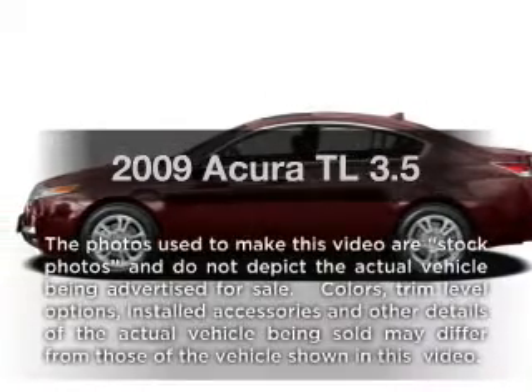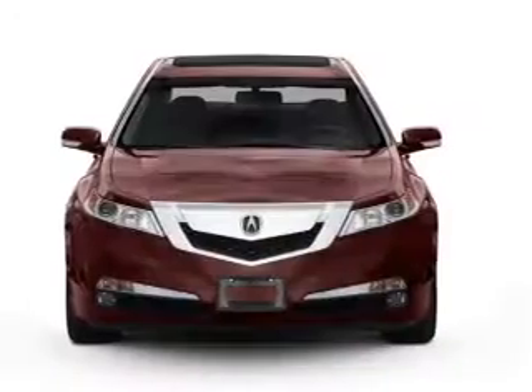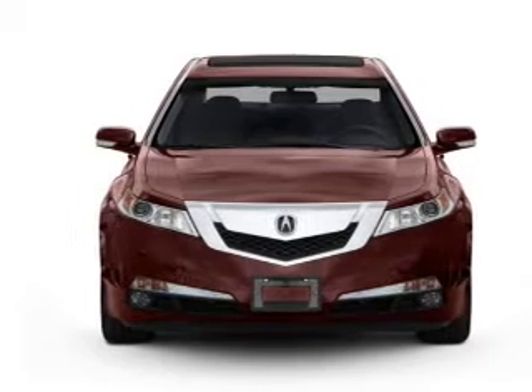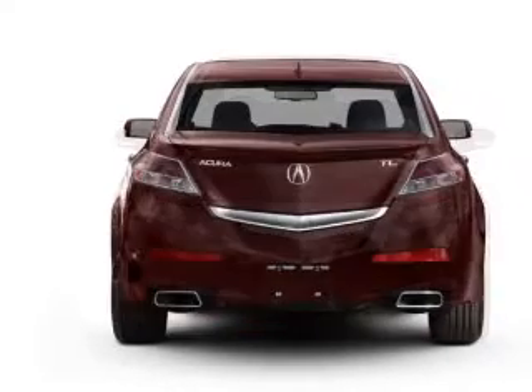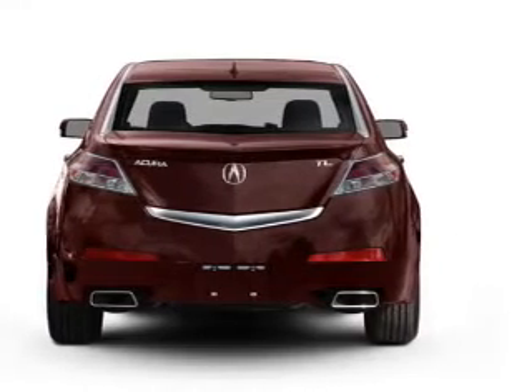Imagine yourself in this 2009 Acura TL. If you're looking for an automobile with great attributes, look no further. With a solid 6-cylinder engine driven by a 5-speed automatic transmission, the anti-lock braking system will keep you safe on the road.